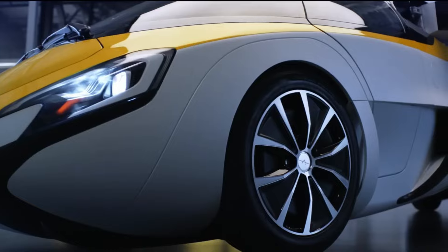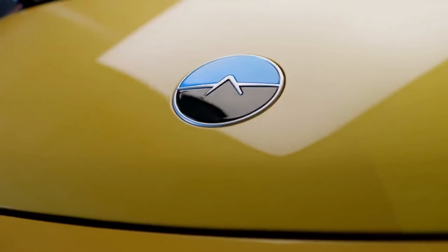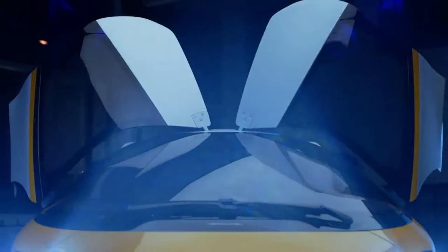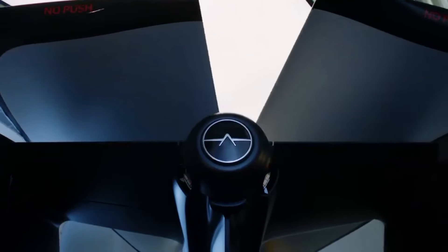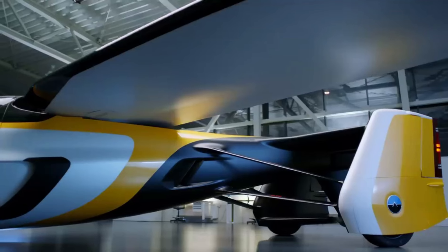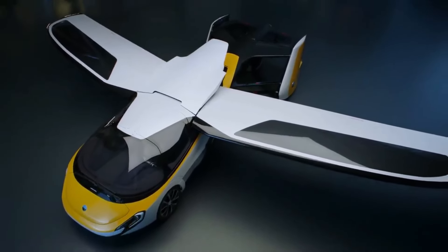Aeromobile 4.0. The Aeromobile 4.0 is a hybrid electric vehicle that can transform from a car to a plane in less than 3 minutes. It has a powerful engine that can propel it to speeds of up to 360 kilometers per hour in the air and 160 kilometers per hour on the ground. It has a range of up to 700 kilometers in the air and 1,000 kilometers on the road. It has a sophisticated glass cockpit that displays all the necessary information for both driving and flying modes, a ballistic parachute system that can deploy in case of an emergency, and adaptive flight control surfaces and suspension that optimize its performance and stability in different terrains and conditions.